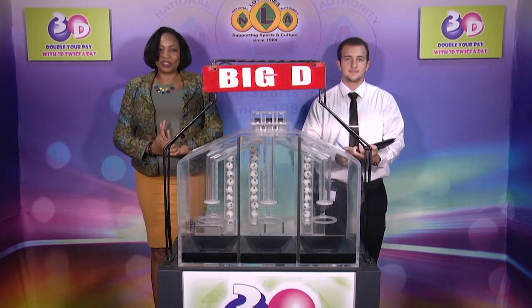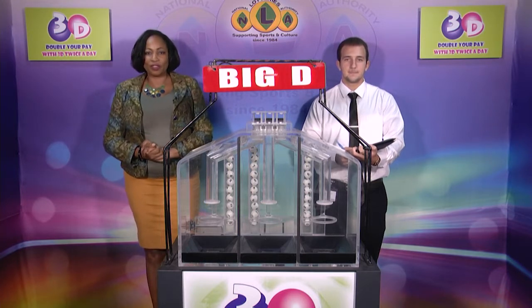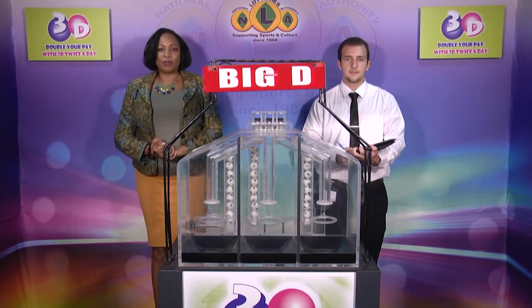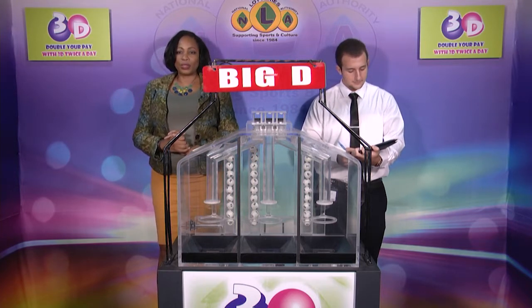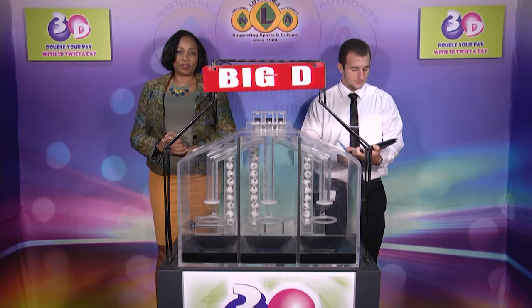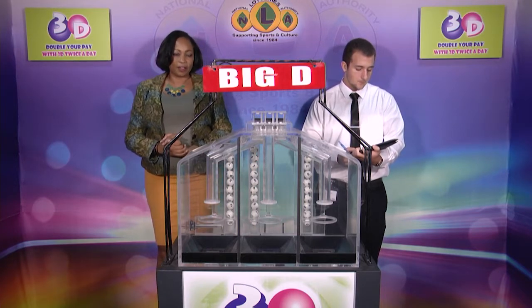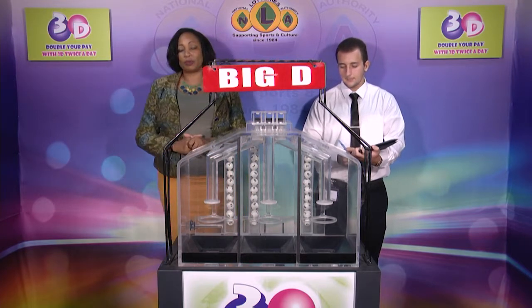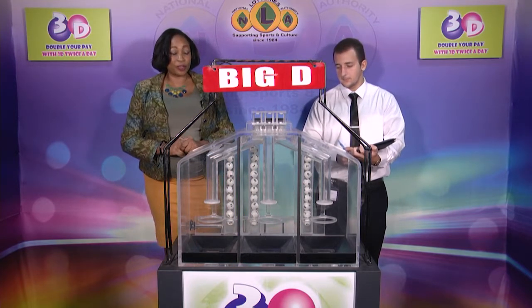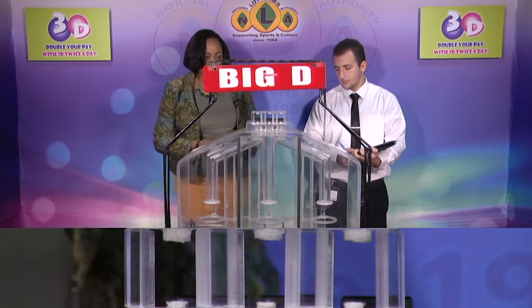Good afternoon and welcome to the National Lottery's 3D Midday Draw. We are about to select this afternoon's winning numbers under the supervision of the auditing firm of BDO, represented by Mr. Darrell DeFratis. All eligible tickets should be dated 11th of November 2020, our draw number 11595. We have 10 balls in each of the staging tubes numbered from 0 to 9. These balls were checked and verified by our auditor. Let's put them into the mixing chambers and get the machine going.